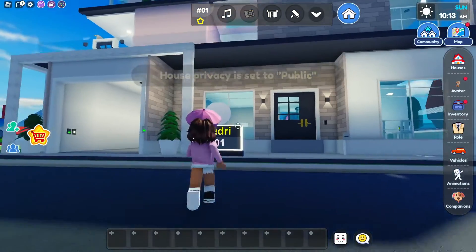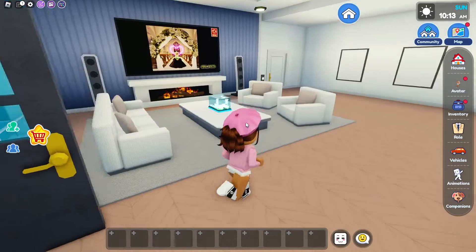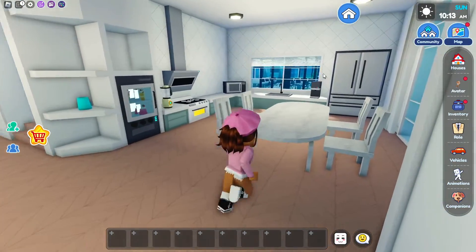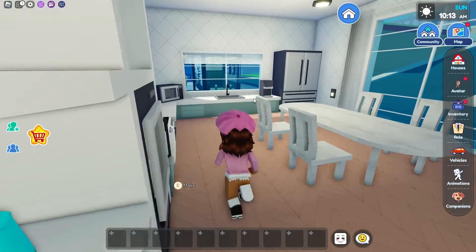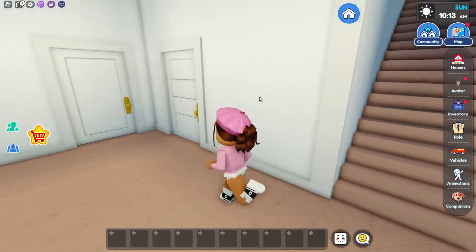So it looks like our new house is like a mansion, kind of. First things first, we're going to walk into the house. Here's our living room with like a little wedding area, and that's so nice — it looks like it's like a drama movie. And over here, it looks like we have our kitchen with our dining room as well.